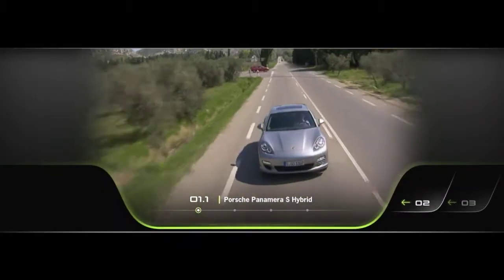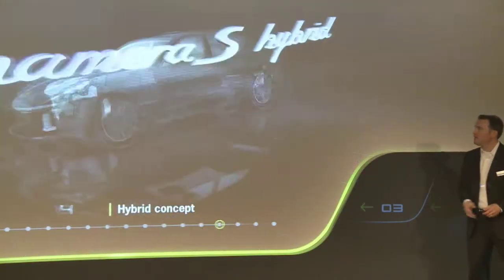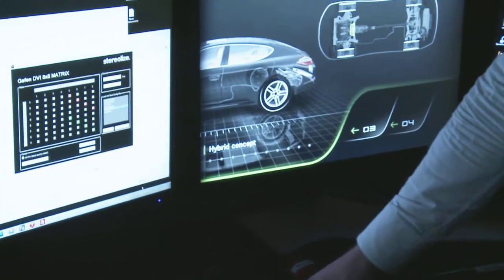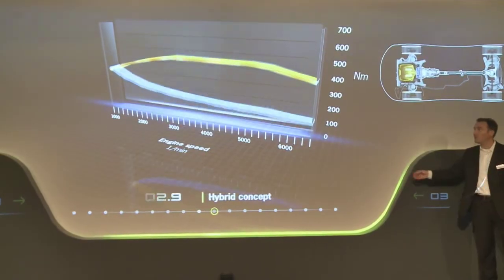Design icon Porsche commissioned presentation specialists Stereolize to develop and co-create an adequate as well as impressive brand communication. The task was to envision and design and implement a highly innovative presentation for international press.